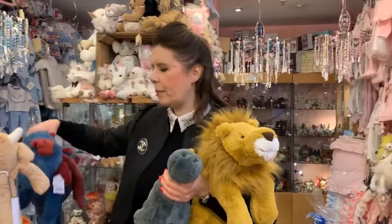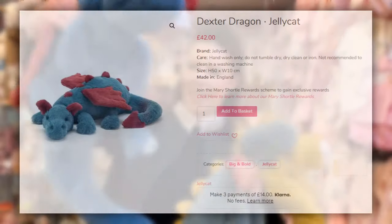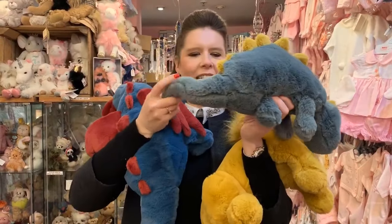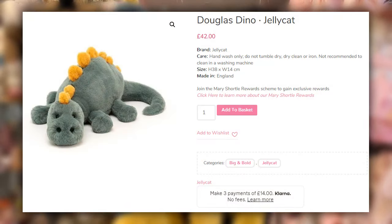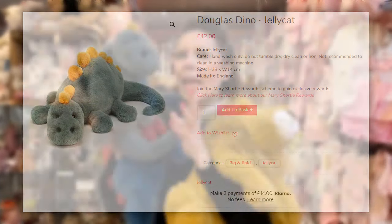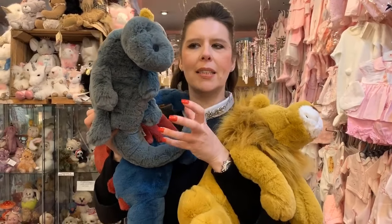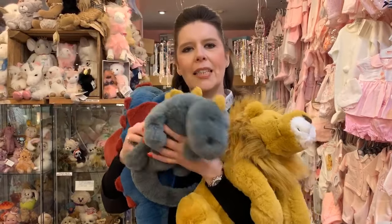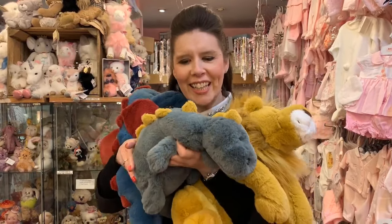Not only do they do the lion, they also do these fabulous dragons — this is Dexter, look at him. Wouldn't you love to just adopt him? And there's even a little baby dinosaur this year. These really are super super special, and they make a really nice complementary toy to have posing with your dollies.